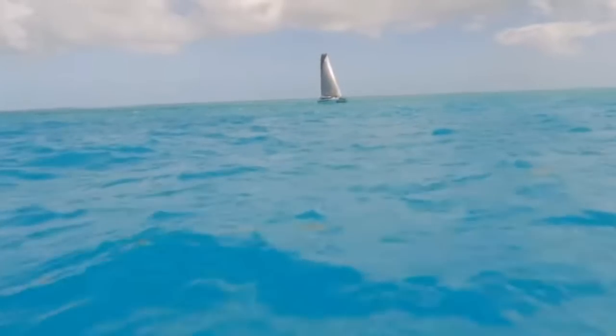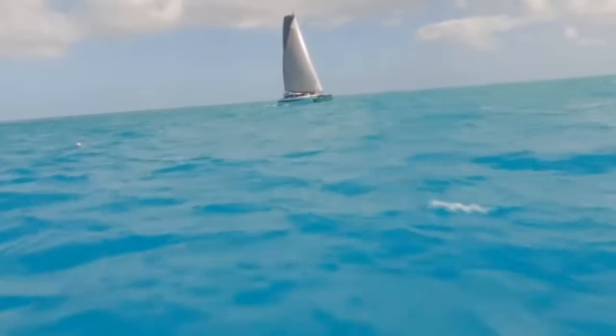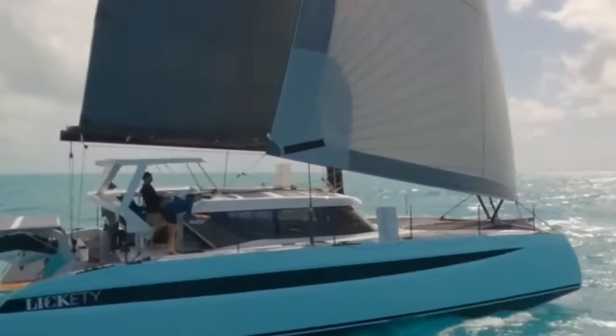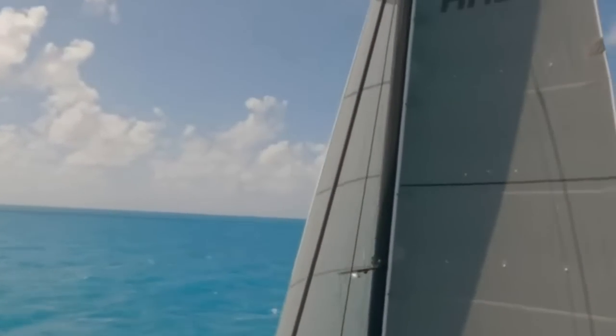One thing that gave us a lot of comfort is that we've got shroud load pins that read in the chart plotter. On a catamaran the biggest fear is capsizing - there's no turning back, you're over and you're done. These boats are designed to fly a hull. We know when we're hitting six-plus tons on either shroud that we're pushing too hard. We back off. That's why someone needs to be at the helm when the weather's tough - you've got to be up there to let the sheet out right away or move the traveller.